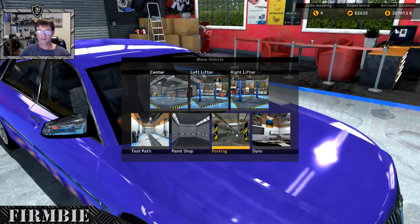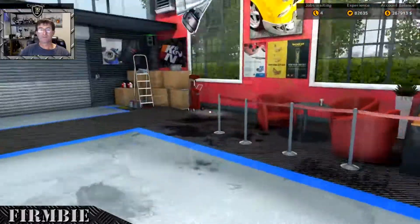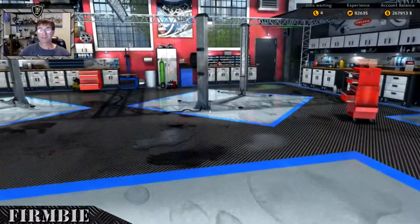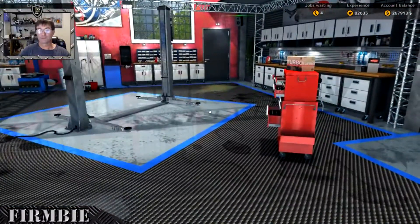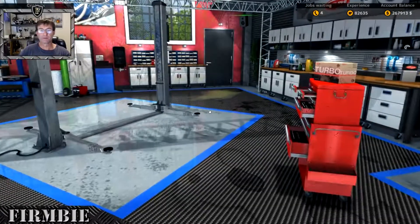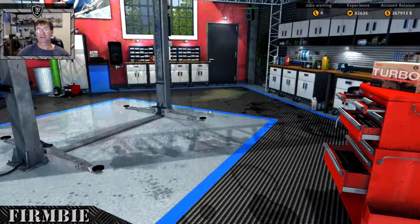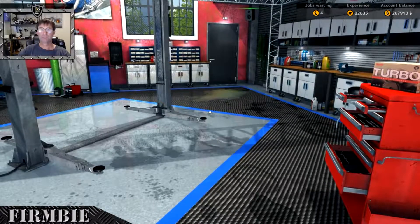That completes our collection in the parking garage. If there are any cars you think I should be doing that I've missed to complete the collection, let me know in the comments section. Thank you very much for your company — I certainly do appreciate it and I'll look forward to seeing you in the next one.